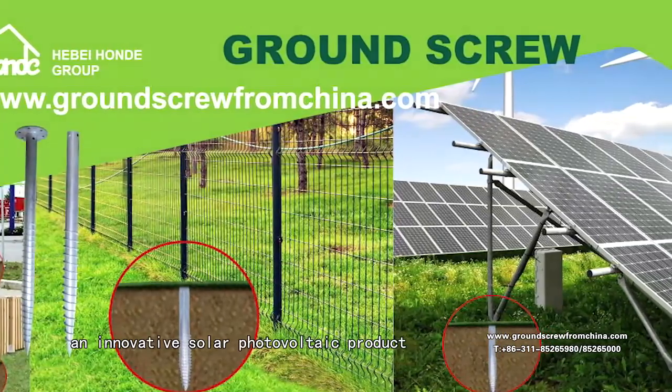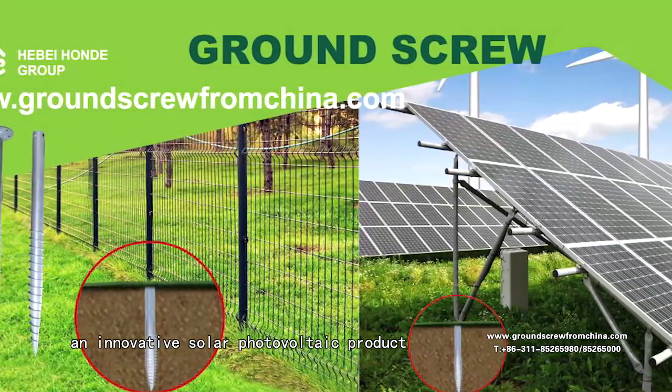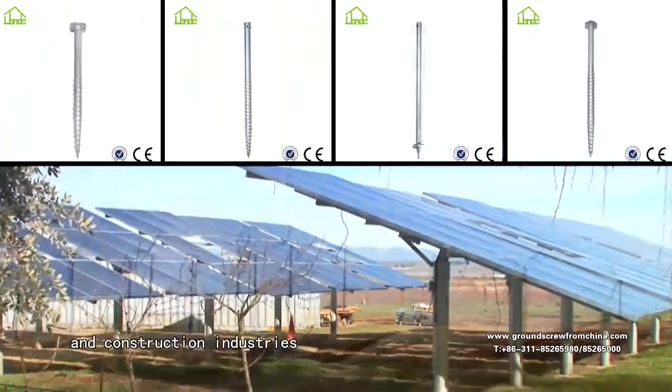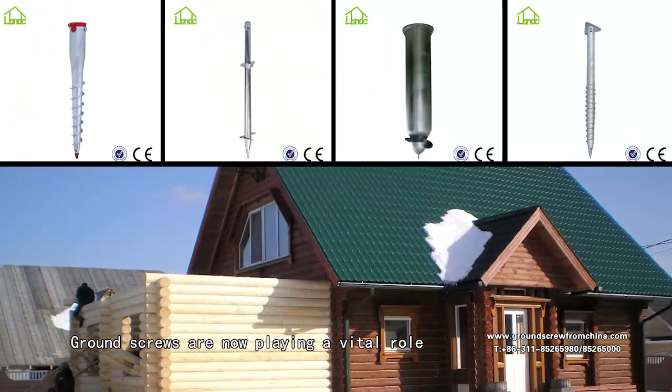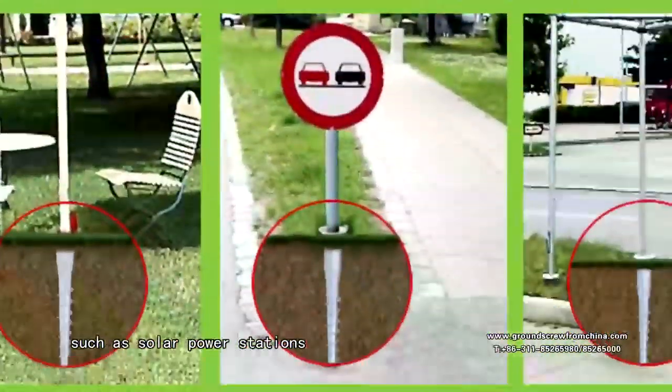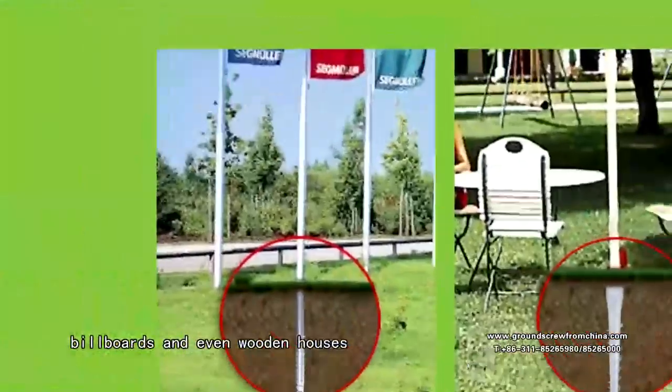Honda ground screws are an innovative solar photovoltaic product. They are widely used in the solar, wind and construction industries. Ground screws are now playing a vital role in securing construction projects such as solar power stations, billboards and even wooden houses.